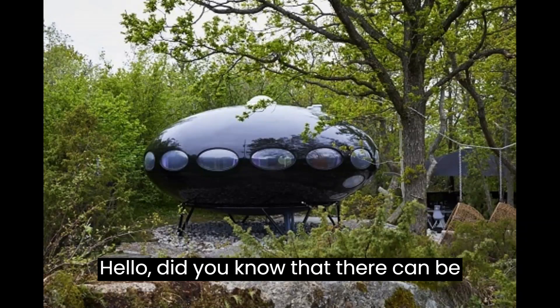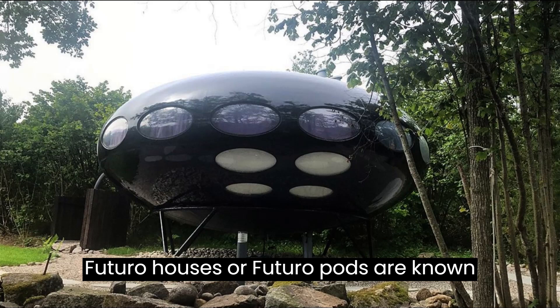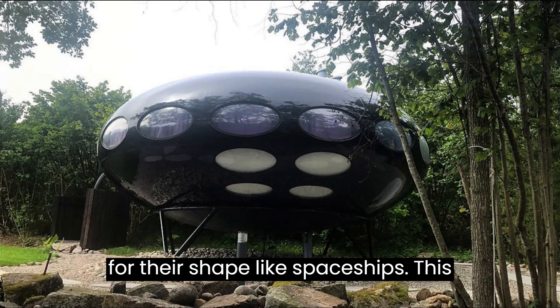Hello! Did you know that there can be spaceship houses? That's right — Futuro houses, or Futuro pods, are known for their spaceship-like shape.